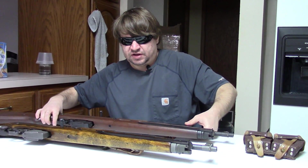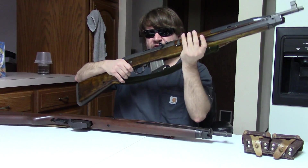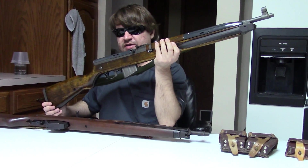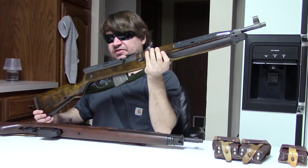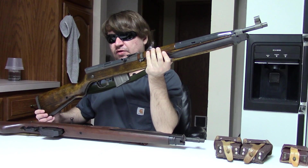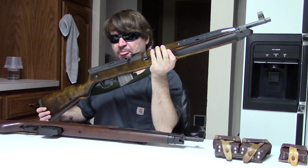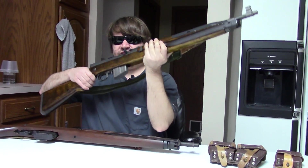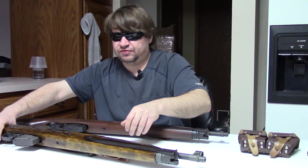Also on the table we have a very related gun — this is the Czechoslovakian VZ 52/57 self-loading rifle, chambered for 7.62 by 39. These guns have a very neat and interesting history.